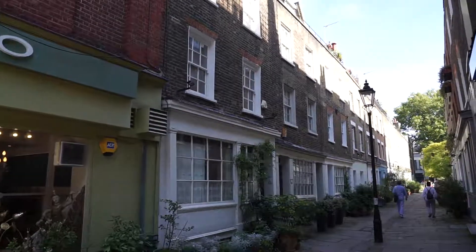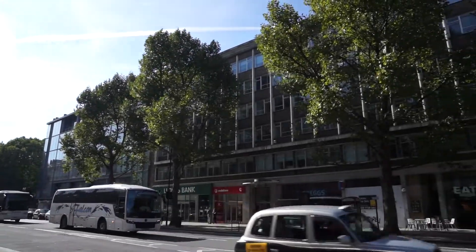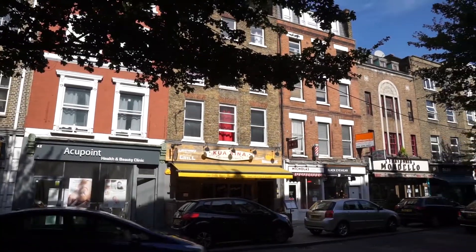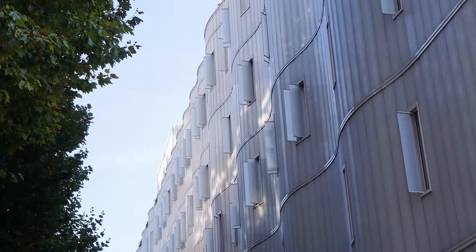I'm heading towards the next building now, which is just a little bit north. Fitzrovia is really a mixed area — yes, there's some residential bits to it, but mostly there are quite a lot of commercial buildings, small offices, small shops, cafes, and some university buildings. In fact, the next building I'm shooting is actually a UCL building.